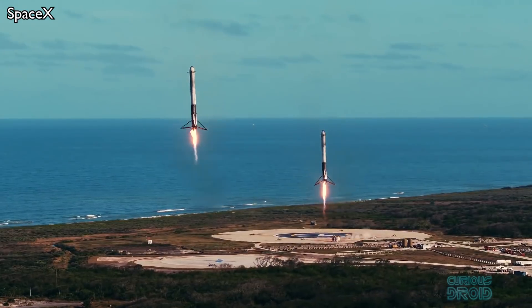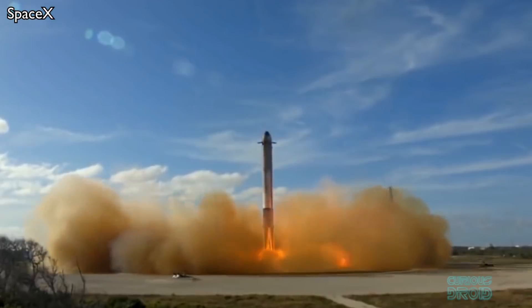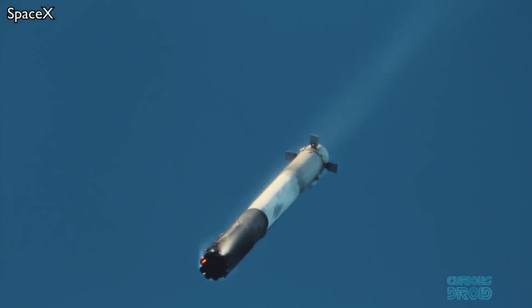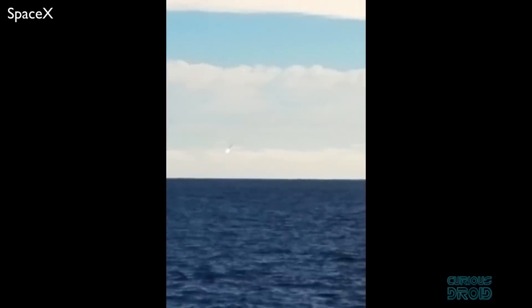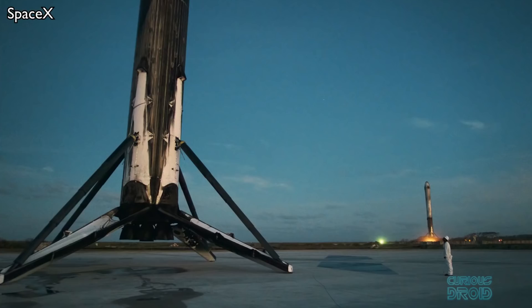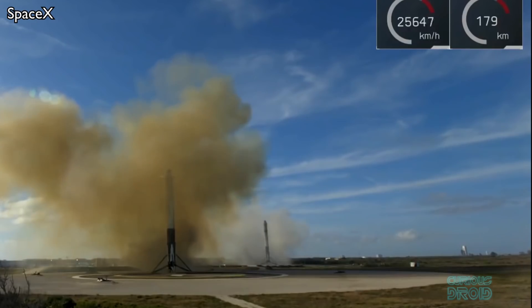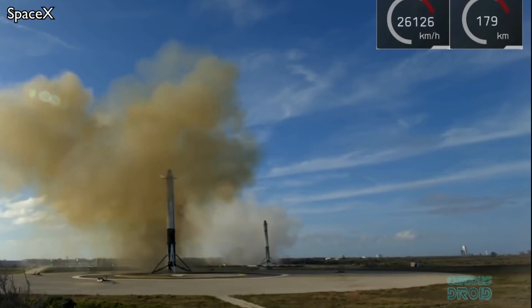One of the most impressive sights of recent years was the synchronized landing of the Falcon Heavy boosters. Although the center core didn't make it back — simply because it didn't have enough ignition fluid to restart all three of its engines — the overall mission was a success. But SpaceX wasn't the first to use this technique, and as we will see, there are several other ways to get launch assets back to Earth safely without just letting them burn up in the atmosphere.